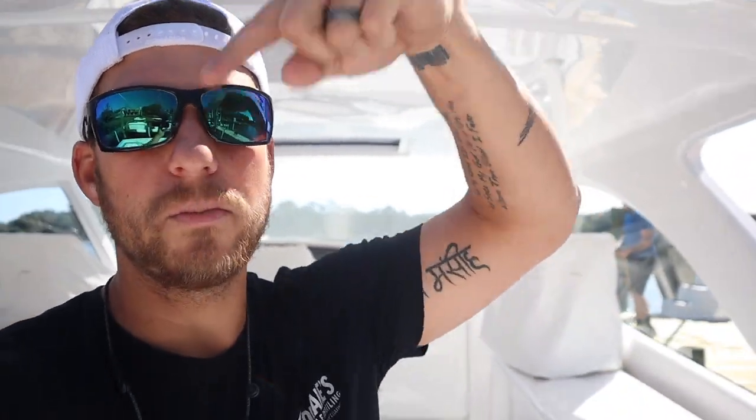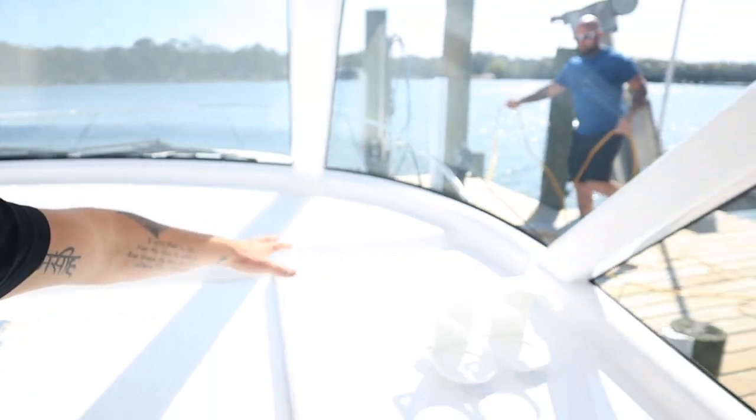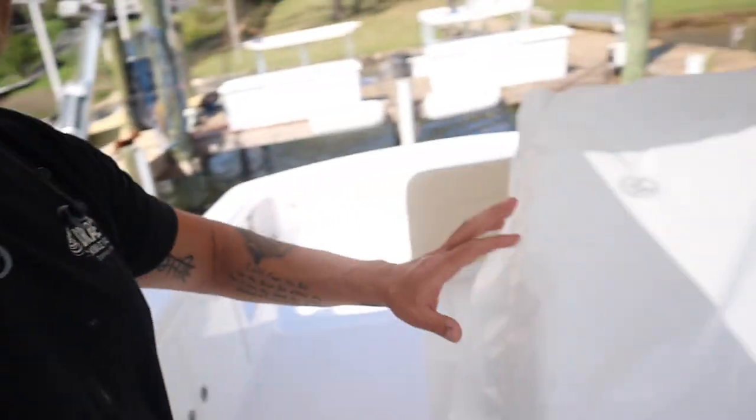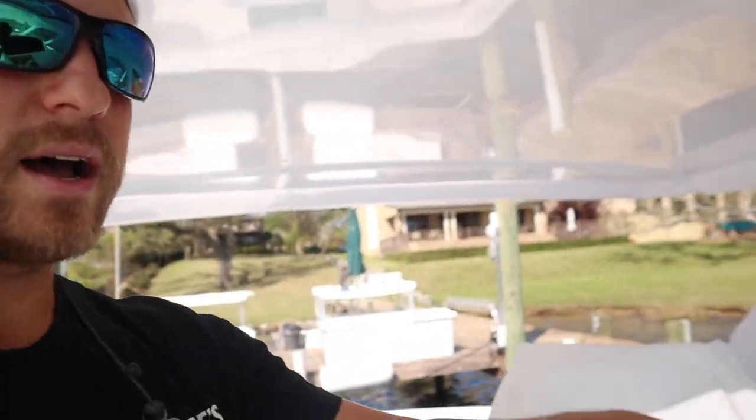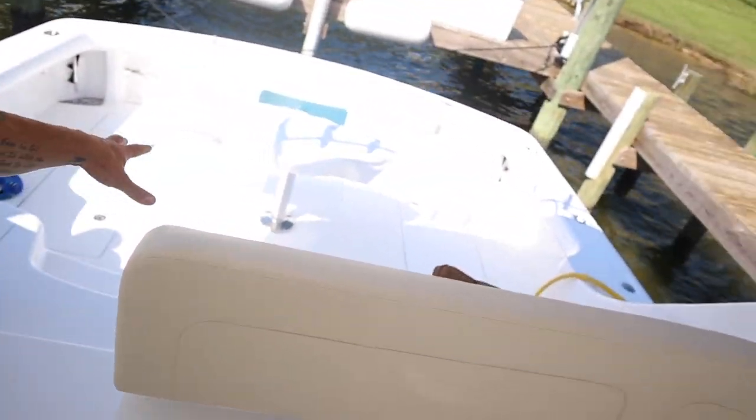Overall boat — check. Swirl marks — check. Now we're also going to look at the inside of the boat. This boat is basically brand new so it's not dirty — the customer actually cleaned it for us, thank you. Boat is nicely cleaned on the inside, seat cushions are nice. We're going to do all inside here — we are doing the non-skid.